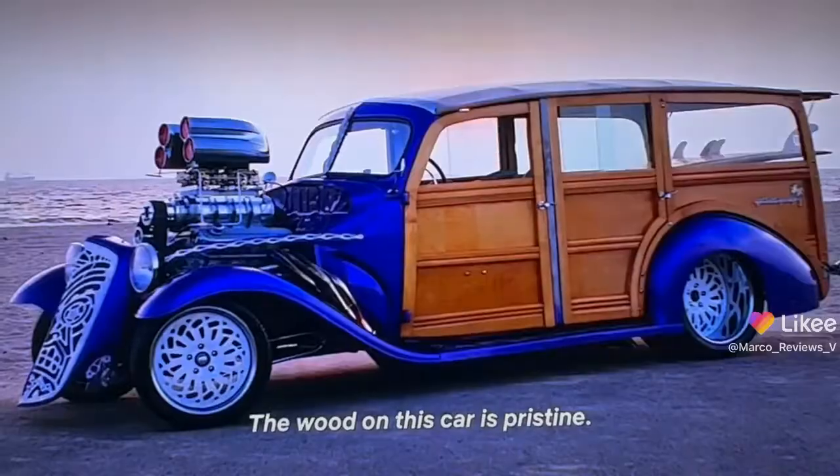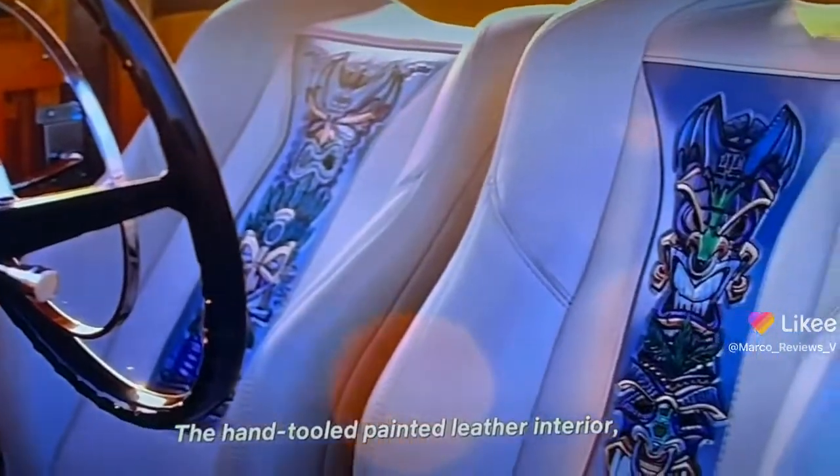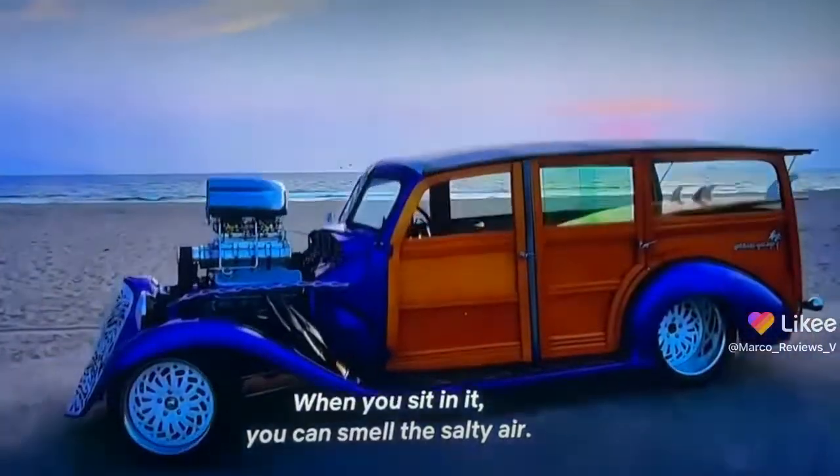The wood on this car is pristine. The hand-painted leather interior — it's all tiki. We went with that beach look. When you sit in it, you can smell the salt air.